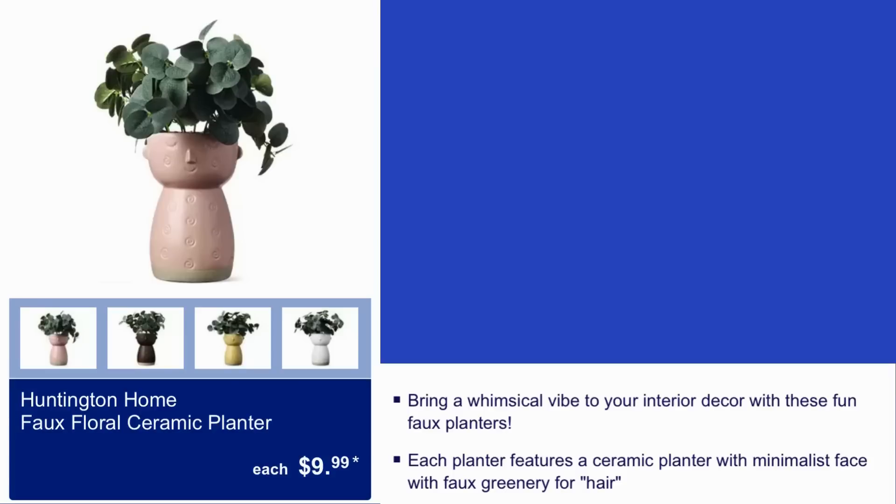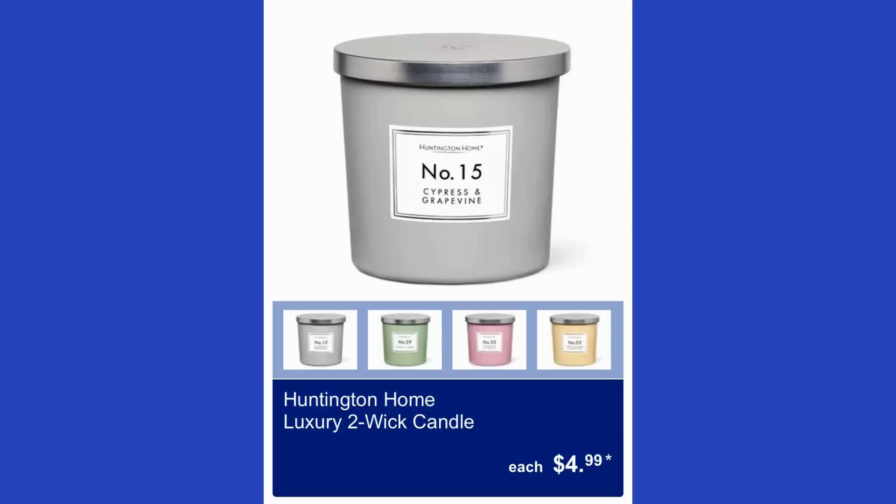The Honeyton Home full floral ceramic planter is $10. It brings a whimsical vibe to your interior decor — each planter features a ceramic pot with a minimalist face and faux greenery for hair. The Honeyton Home luxury two-wick candle is $5.